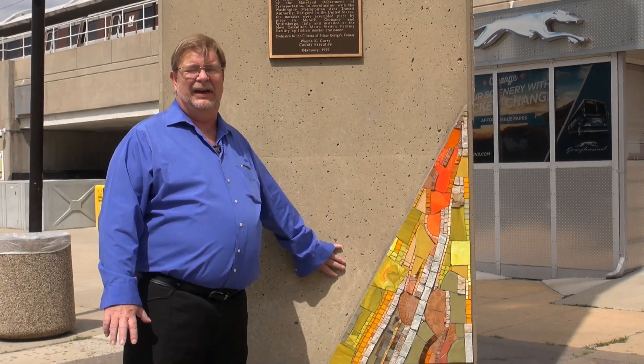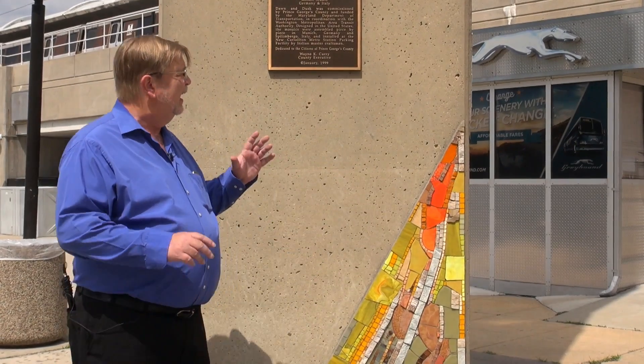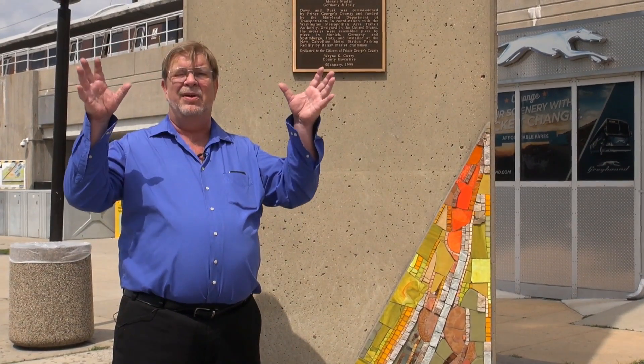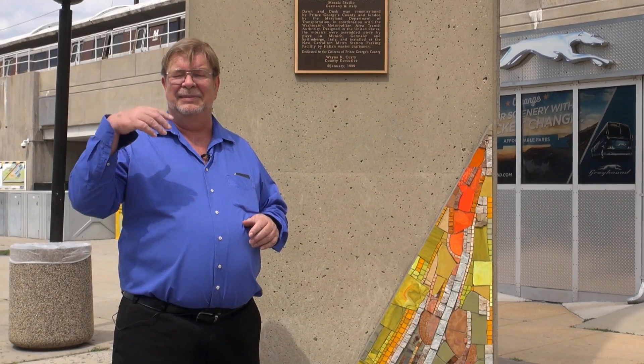It looks kind of small compared to the amount of space, so when you first come here you may not even notice this as anything other than a little bit of decoration. But the fact of the matter is these appliqué mosaics are actually scattered around the parking structure and collectively they cover quite a big amount of area. Let's go over and take a quick look at some of the rest of it.